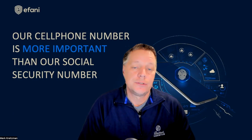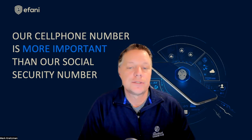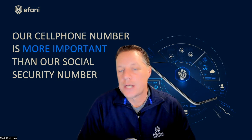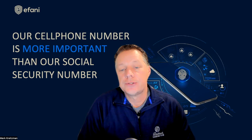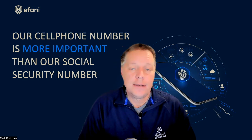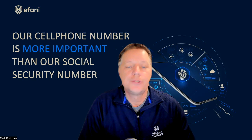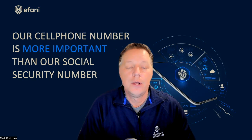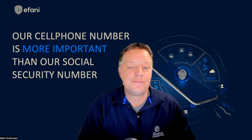Even with a data-only solution or standard cell plan that includes data, you still have to worry about data-focused hack attacks. For example, cell tower spoofers or Wi-Fi hacking can still see unencrypted data and the applications you're using. Any kind of data usage, whether cellular or Wi-Fi, can be hacked with a DNS hijack where they route your request to go to a bank website but redirect you to a fake page where you enter your login and password. Afani has a video on the channel that talks about the DNS hijacking threat and how to avoid that.